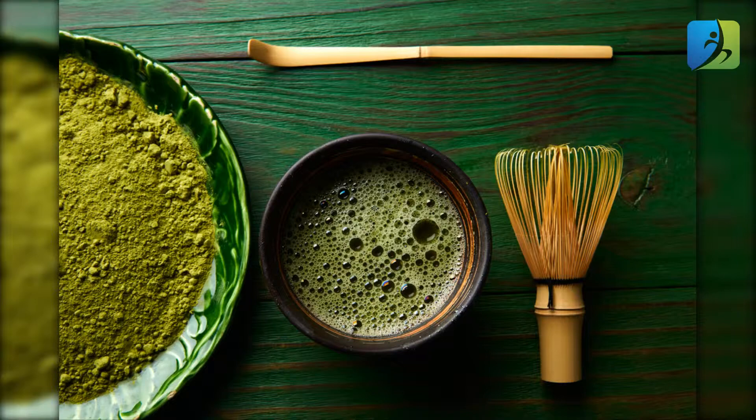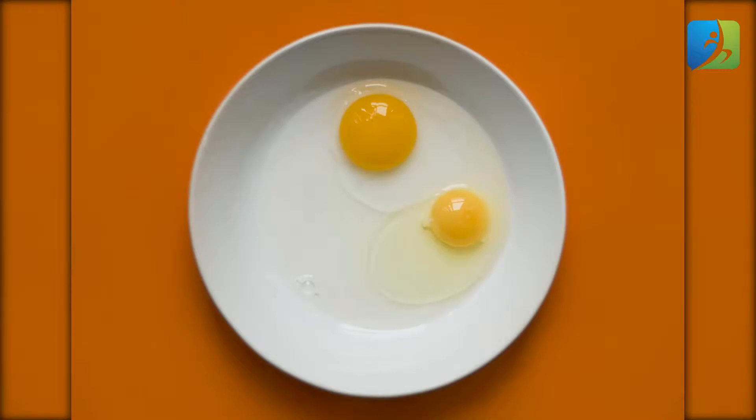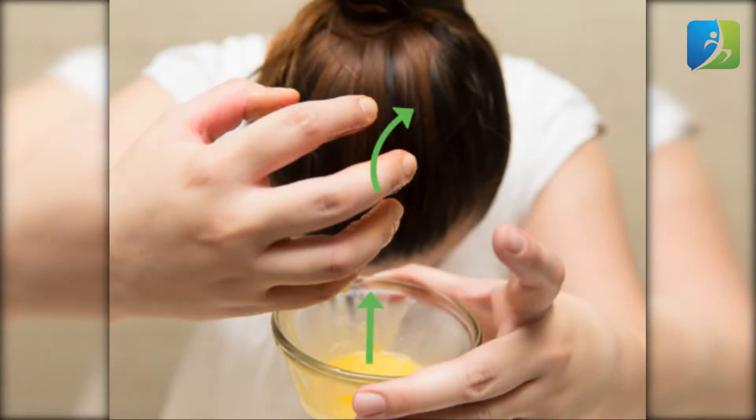Egg mask: egg mask is one of the most effective home remedies for dull hair. The healing properties of egg whites work well to replenish and restore the softness of the hair. With high levels of proteins, zinc, sulfur, iron, phosphorus, and iodine, it is the most amazing mask you can apply to your hair for thick hair growth.